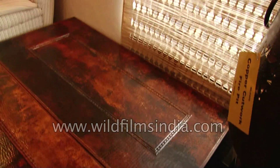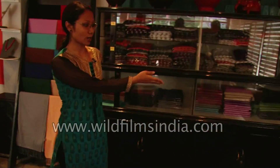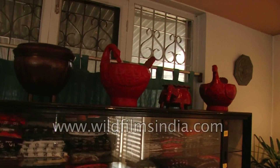Our copper comes from Butwal, Palpa — outside the valley. And these are some of our copper cabinets. After that we have some t-shirts and pashmina scarves, and these are some pottery from Dhimi, Bhaktapur.